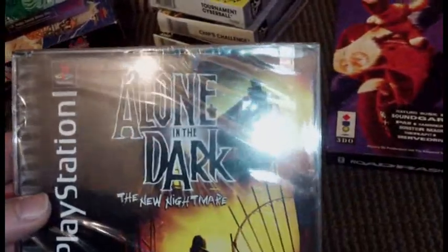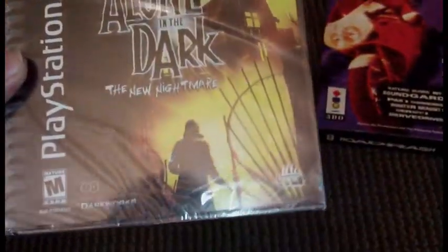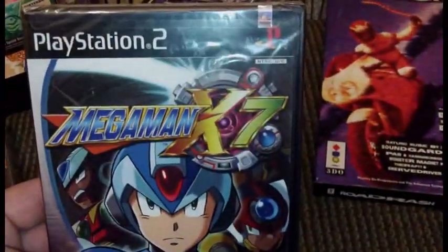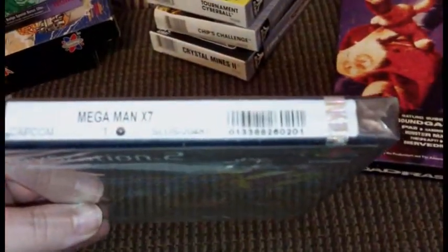Picked up Alone in the Dark on PS1 and it's factory sealed, so that was cool — got it cheap. And I picked up Mega Man X7 on PS2, also factory sealed.